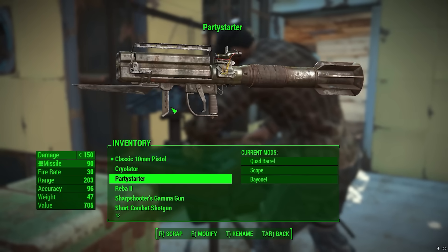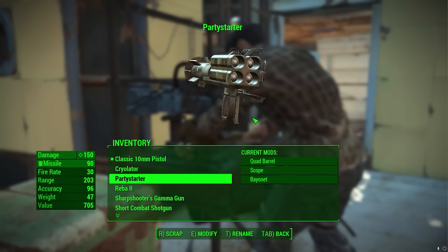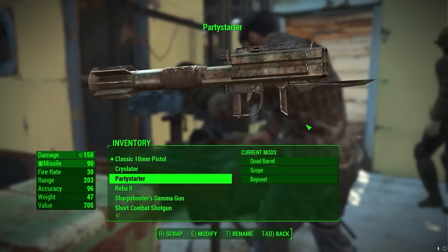Party starter? It's like a Piat mashed up with an M202 Flash, mashed up with a generic bazooka, with a giant bayonet stuck to it.